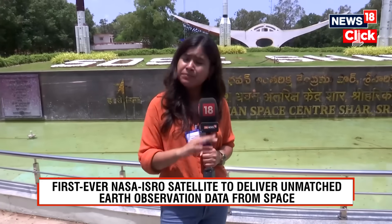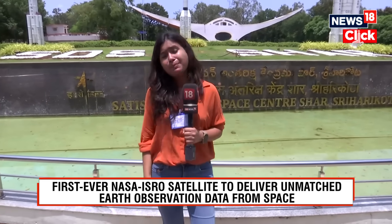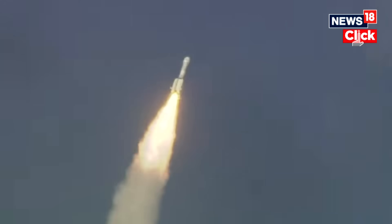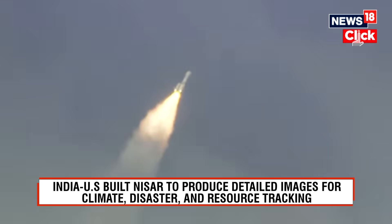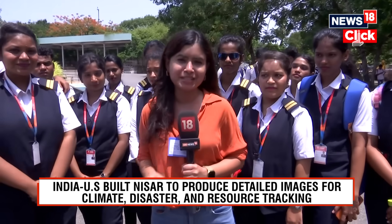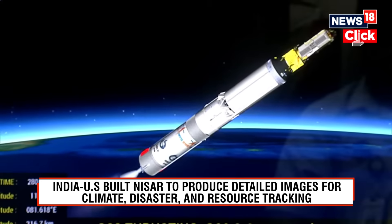NISAR is one of the most powerful Earth observation satellites to be launched by any space agency across the world, and it's also the most expensive — built at a cost of about 1.5 billion dollars, some borne by NASA and some by ISRO. ISRO is providing the launch facilities for this important mission. We are here at Satish Dhawan Space Centre in Sriharikota talking about NISAR, the NASA-ISRO Synthetic Aperture Radar.